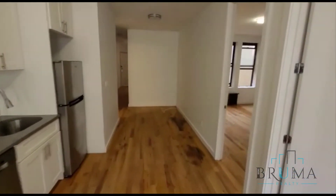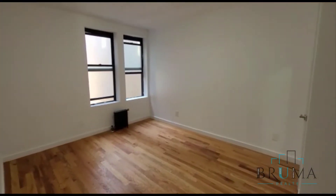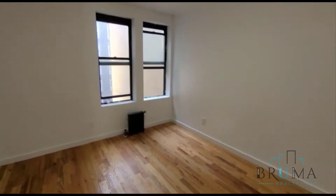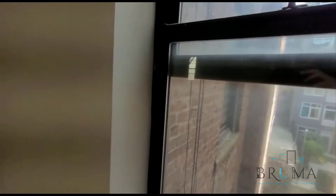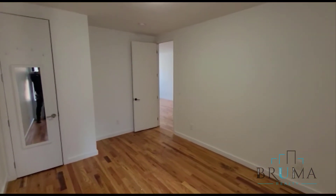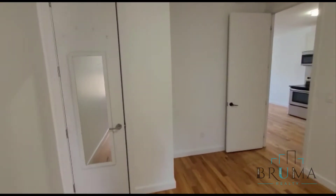On our right over here, we have the second 2 bedrooms. These are the larger of the 2 bedrooms, with 2 windows facing the back. This is a king size bedroom with a closet in the corner.